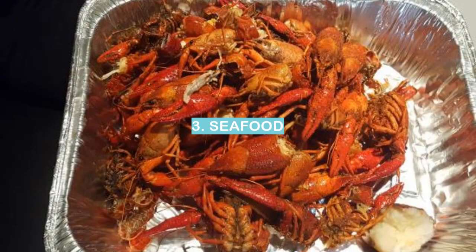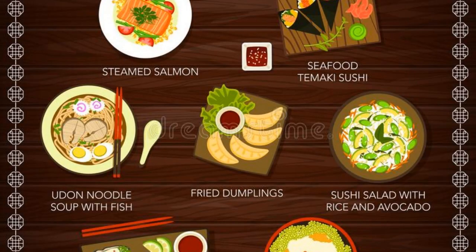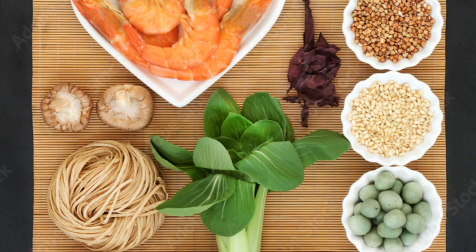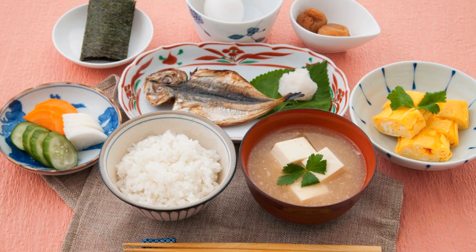Number 3: Seafood. There are many different types of Japanese breakfast foods, but one favorite is seafood. The freshness of the seafood and the way it is prepared makes it special. The seafood is usually served with rice, miso soup, and pickled vegetables. This is a healthy and filling breakfast.